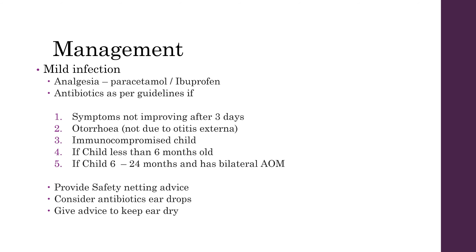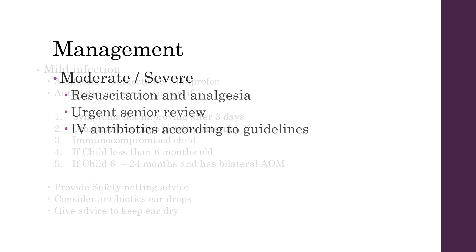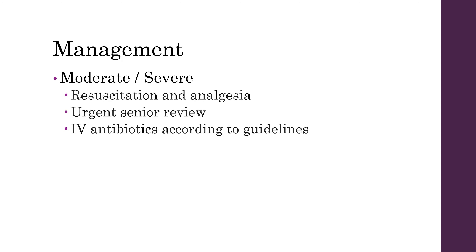In managing these patients it again depends on the severity. In mildly infected patients you'll want to give them simple analgesia and topical antibiotics — this is usually Cilodex. You want to make sure that you safety net the parents and advise them to keep the ear dry. In more moderate to severe patients you'll need to make sure that they're fully resuscitated, control the pain, and discuss with your senior for review.